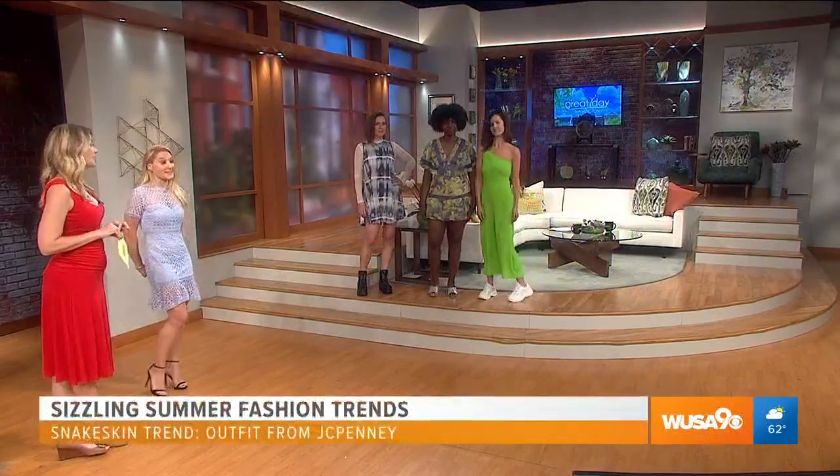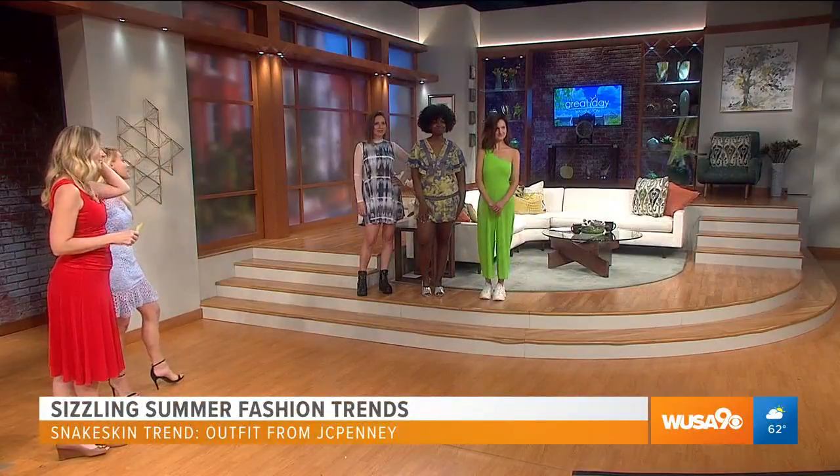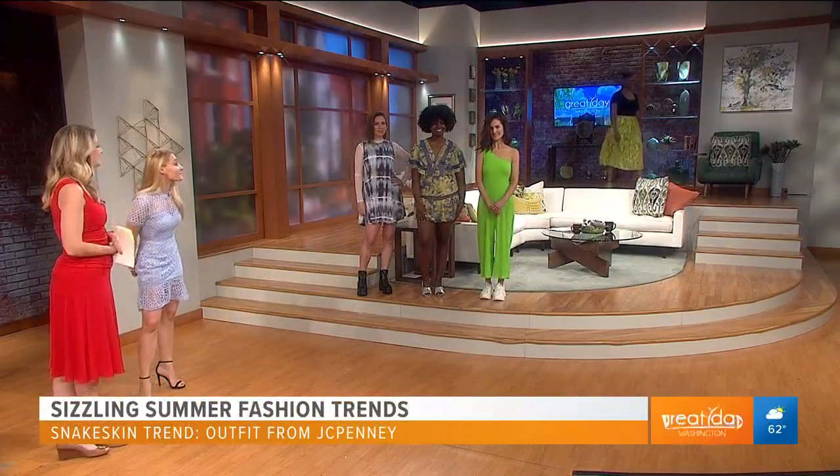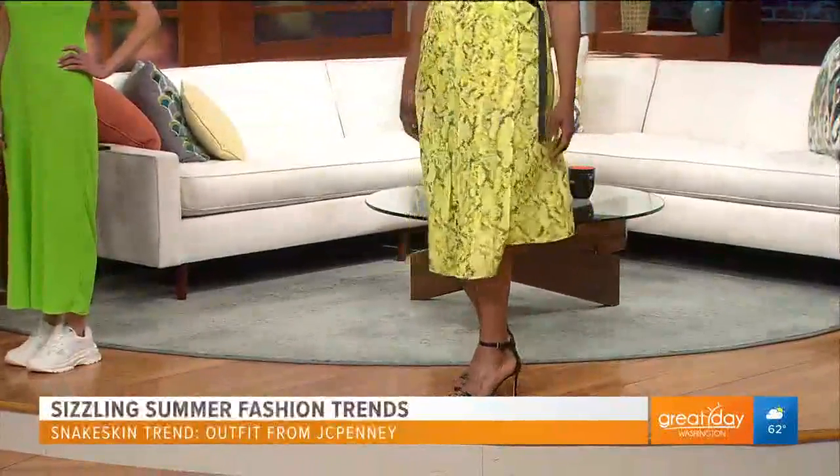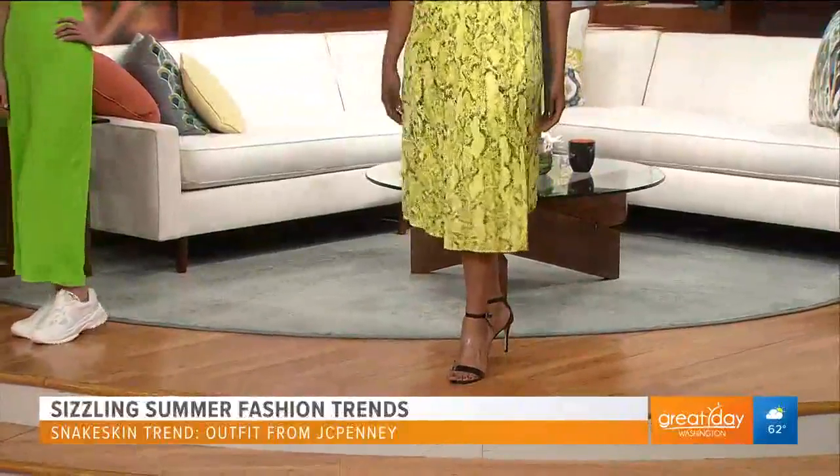Last but not least, we have Ilana, showcasing our snakeskin trend. This entire look is from JCPenney, part of their new modern fashion capsule collection. She has this beautiful pleated snakeskin skirt that you can still wear to work — you can still be fashionable and wear to work. The collection is about six to eight different pieces you can choose. Her skirt is $54 and her top is $34, all from JCPenney.com. You have this great print on the bottom, rocking the snakeskin with a little bit of neon. Pair that with a neutral black or white top — perfect and good to go.